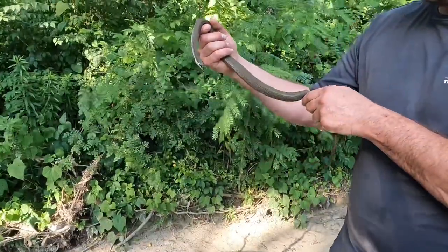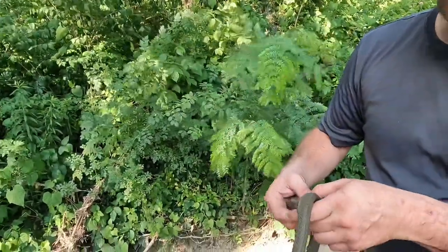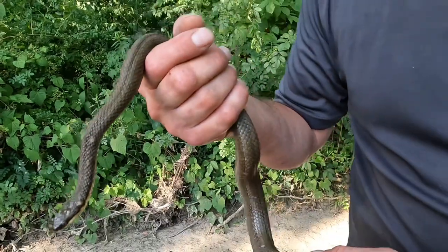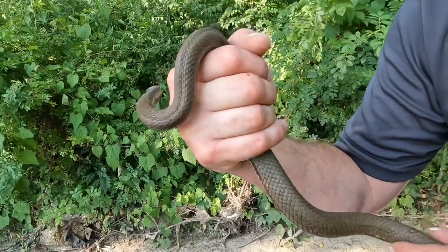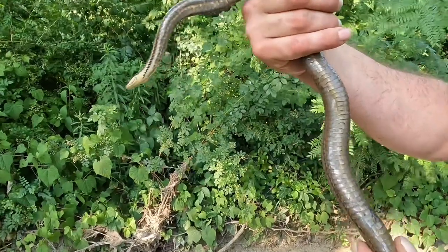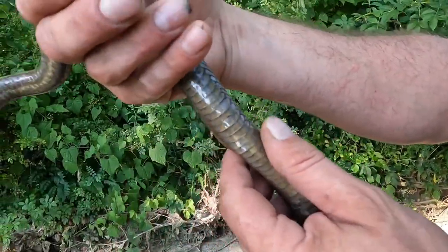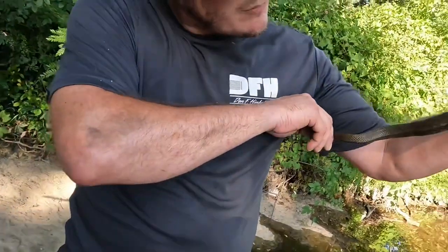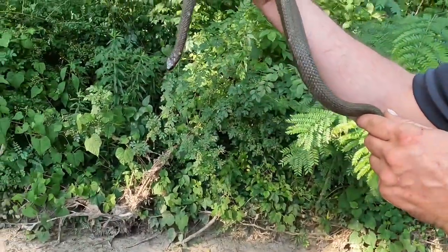Alright guys, here is that queen snake I just flipped - Regina septempittata again. Crayfish specialists - they're only gonna eat crayfish, freshly molted soft. The consistency is like a hard boiled egg, kind of like jello. She was bitey at first but never actually hit me and she's calmed down. Here's a good ventral - this one is solid. There's not really any pattern, no gray in this particular individual. Big hulking female, gravid, with probably a dozen babies or more - live birth, they're not gonna lay eggs. That's what we came for.